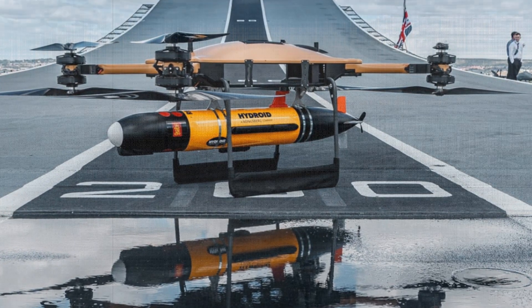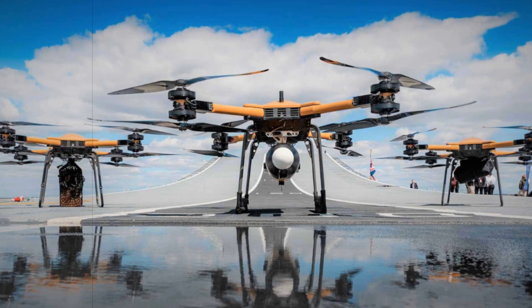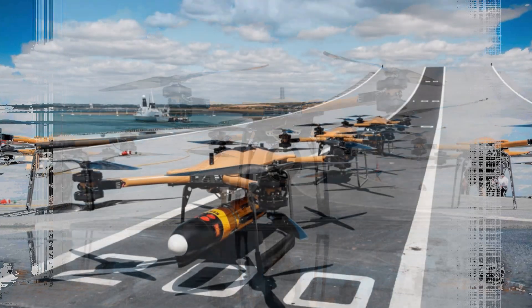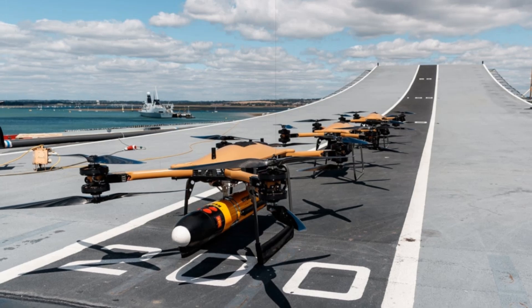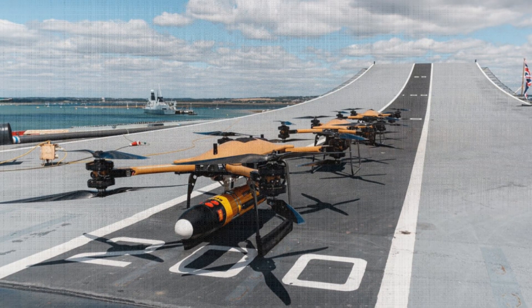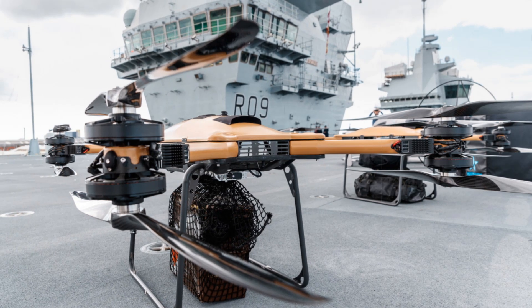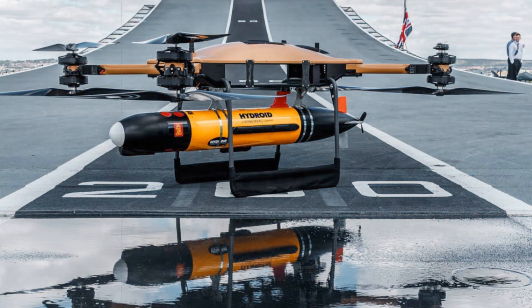The 700X Squadron, operating from RNAS Culdrose, is at the forefront of the Navy's drone experimentation efforts. Specializing in the use of remotely piloted air systems (RPAS), the squadron is currently deploying a 12-member detachment aboard the carrier to handle nine T-150 drones. These units will serve not only on the flagship but also on two additional ships within the carrier strike group, aligning with the Navy's strategic shift toward incorporating autonomous platforms into standard operations.